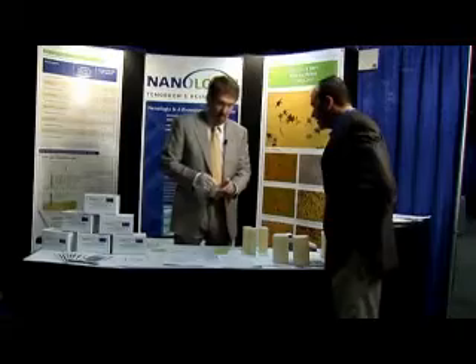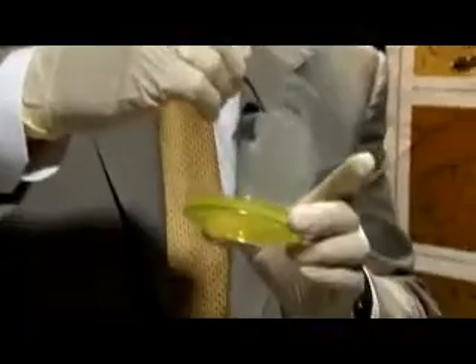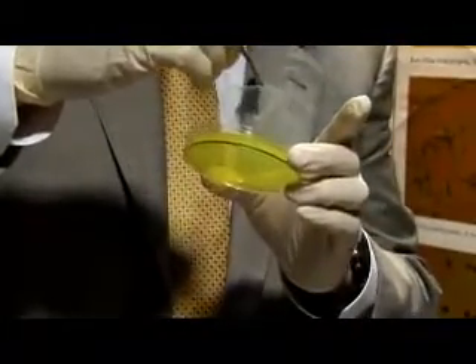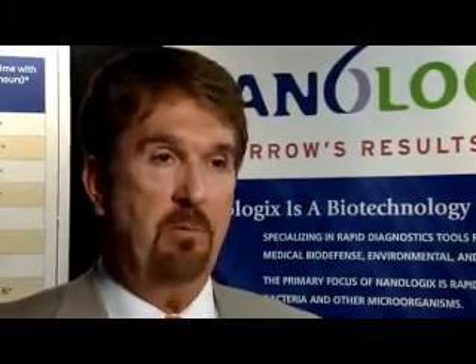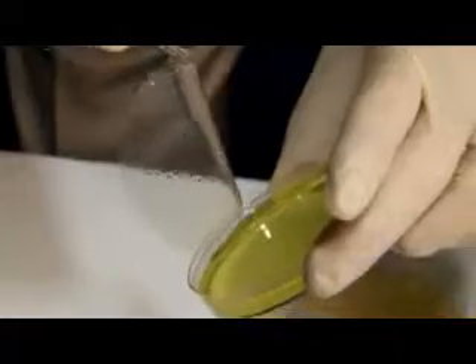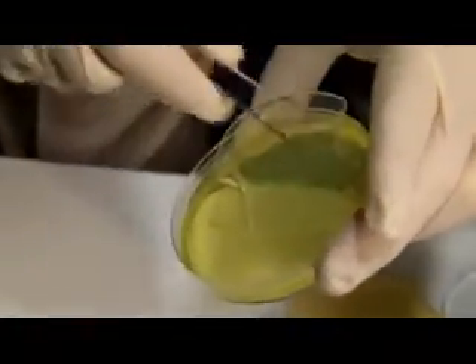At a biodefense conference in Washington DC earlier this month, Nanologic CEO Brett Barnhizer was showing off a diagnostic tool he believes will save lives. It's a sandwiched membrane technology where the membrane provides a platform for cells to grow as micro colonies, which are able to be viewed much faster than standard colonies. The membrane is made of cellulose, though much more than that Brett Barnhizer won't say.